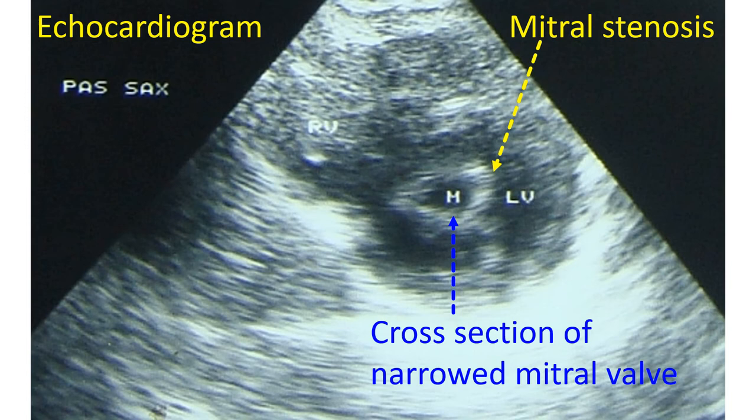BMV or PTMC being a keyhole procedure, the person can walk about the next day and possibly go home in a day or two in the case of an uncomplicated procedure. The unfortunate few who develop severe leaks of the mitral valve may have to undergo open surgery to replace the damaged valve with an artificial valve, but these are very rare situations with meticulous selection of cases by echocardiography.